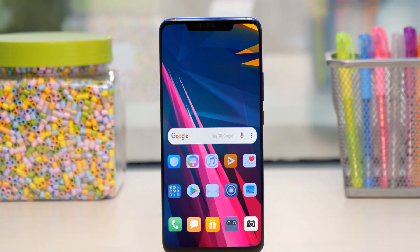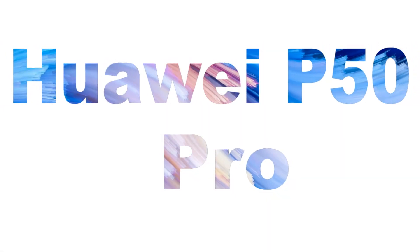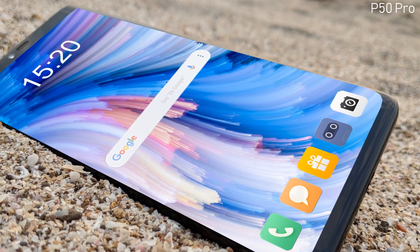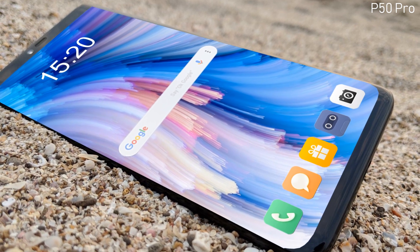Hi there everyone, welcome to my channel Technology Talks. Today we are going to discuss the Huawei P50 Pro and HarmonyOS. Huawei is bringing another handset, the P50 Pro, as their latest smartphone with some outstanding specifications.